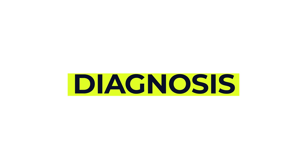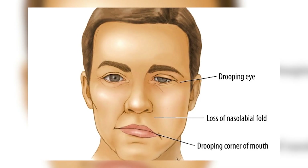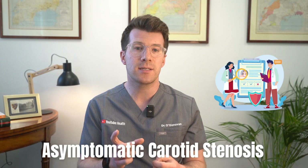How is carotid artery disease diagnosed? Most people are diagnosed after having symptoms of a stroke or TIA — things like drooping on one side of the face, weakness or numbness in a limb, slurred speech or sudden loss of vision in one eye. But some people are diagnosed by chance during tests for unrelated conditions; that is called asymptomatic carotid stenosis, where the person doesn't have any symptoms.